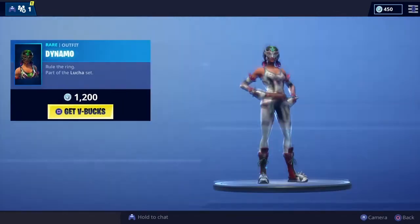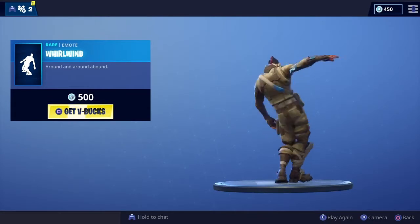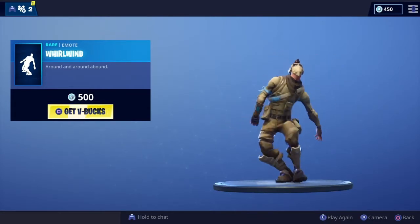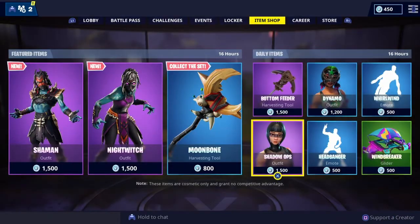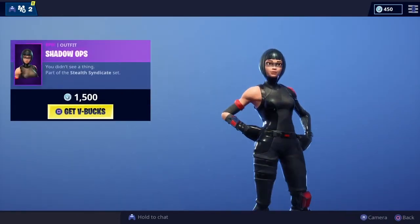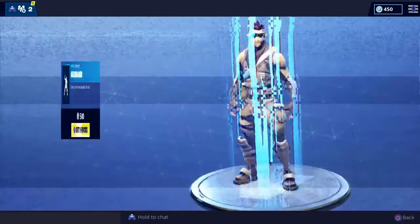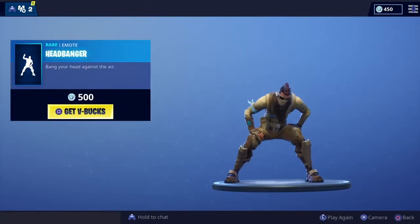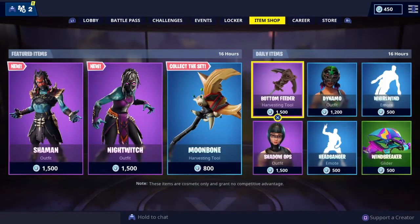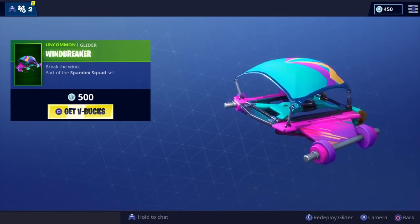Dynamo's back — another great skin, love that one. Got Whirlwind, love that — made a great one. Shadow Ops as well. We have got four epic, four rare, and one uncommon in the shop today, so a bit of a smaller shop. Then we've got Headbanger for all you heavy rock fans out there. And finally we've got the Windbreaker glider, part of the Spandex Squad set — love that one as well, nice and colourful.